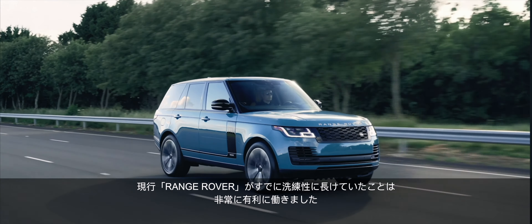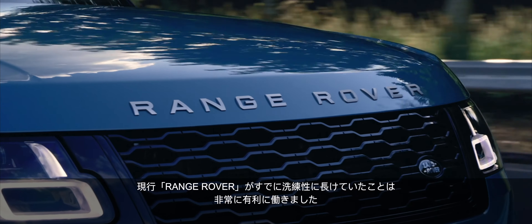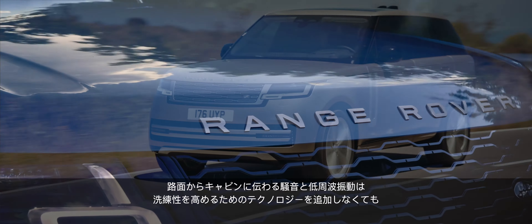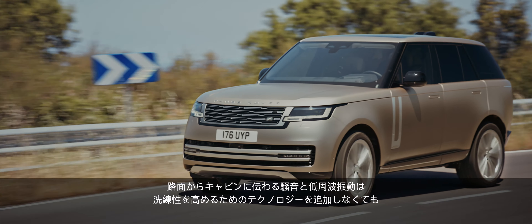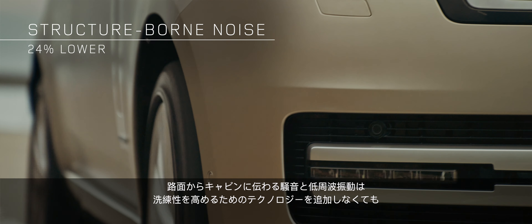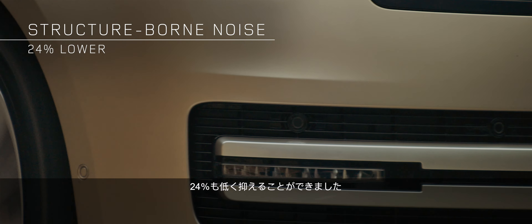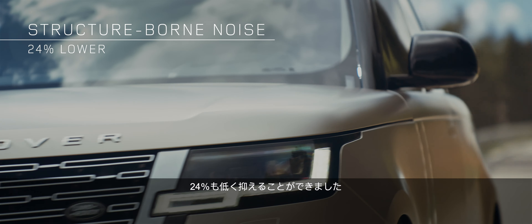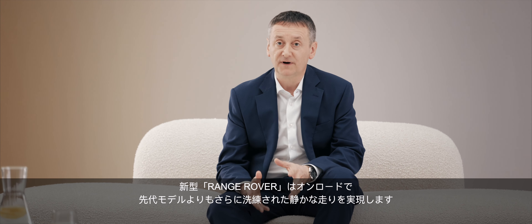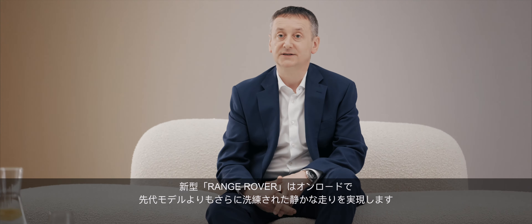In measuring our progress on refinement, we were starting in a strong position with the current Range Rover. And by comparison, the transmission of noise and low frequency vibration from road surfaces into the cabin is 24% lower, even before we add any refinement-enhancing technologies. At its very heart, new Range Rover is even more refined and quieter on the road than the vehicle it replaces.